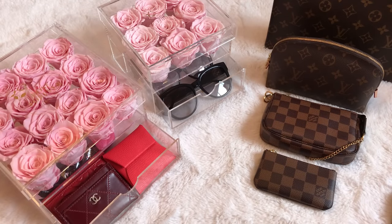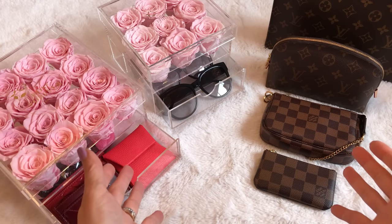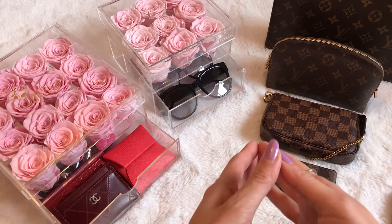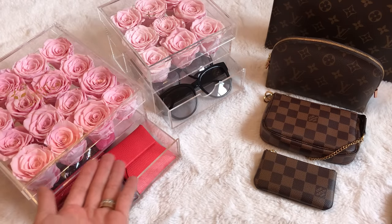Hi everyone, welcome back to my channel! In today's video I'm going to be sharing my entire updated SLG collection. I know that many of you have been waiting for this video — a lot of you requested it — so I hope you will enjoy.